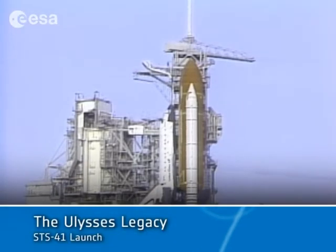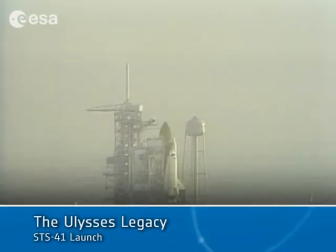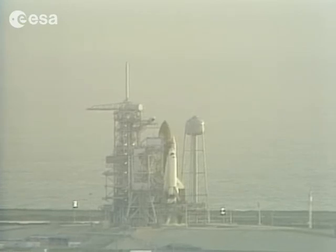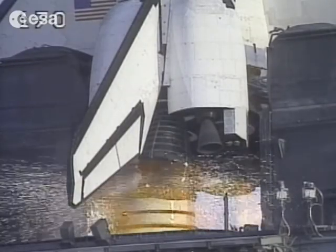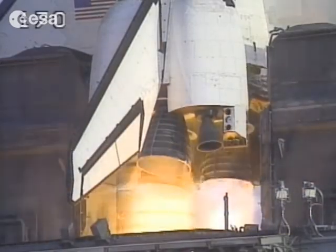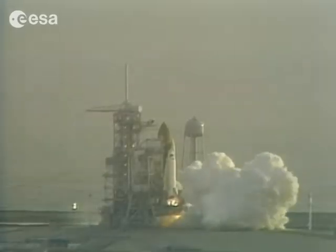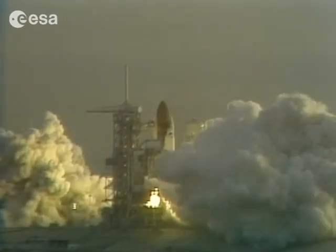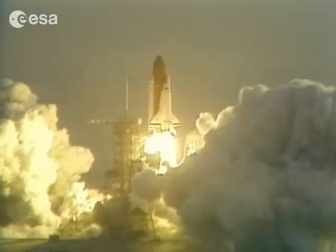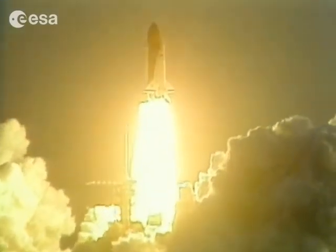T-minus 15 seconds. T-minus 10, 9 — we have a go for main engine start. 6, 5, 4, 3, 2, 1, ignition and liftoff of Discovery and the Ulysses spacecraft, bound for the polar regions of the sun.